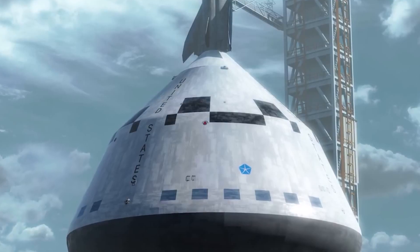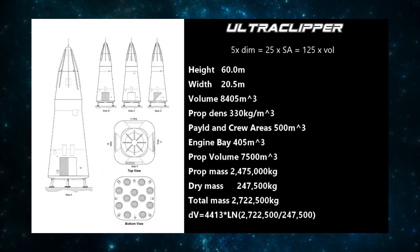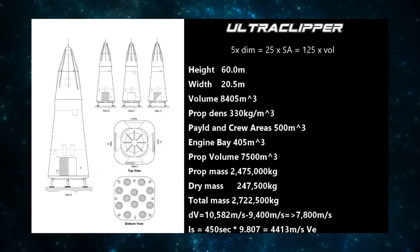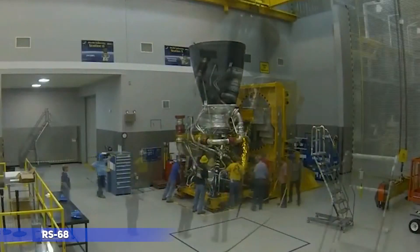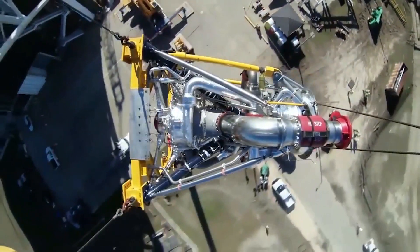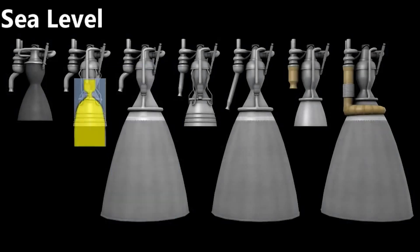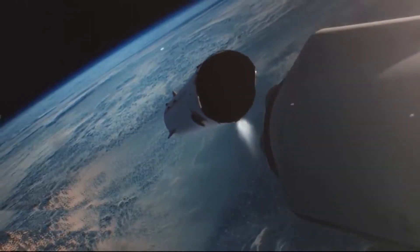Going back to the Delta Clipper, we can envision an Ultra Clipper. We can increase the size of the original DCX by 5 times — raising the height to 60 metres from 12 metres and the width to 20.5 metres from 4 metres, making it bigger than the Starship's second stage. As the ship gets bigger, the structural-mass-to-propellant-mass ratio drops. Using bigger engines like the RS-68, which produces about 3,000 kN, we would require at least 12 of them. This ship would be an elongated pyramid with a volume of about 8,405 cubic metres.